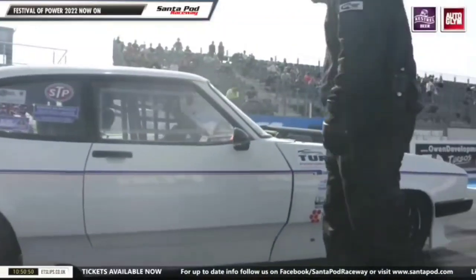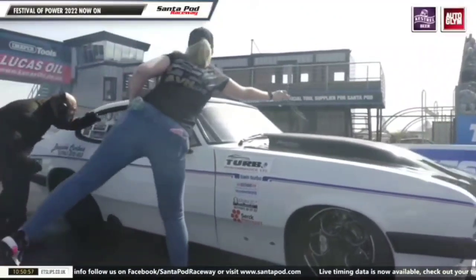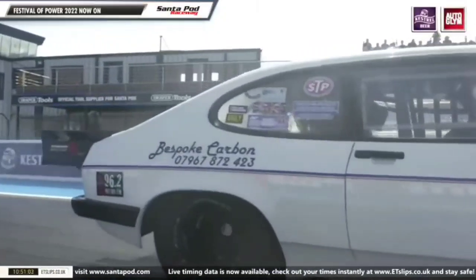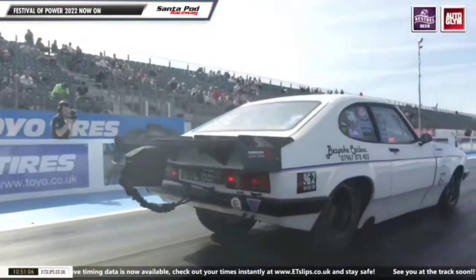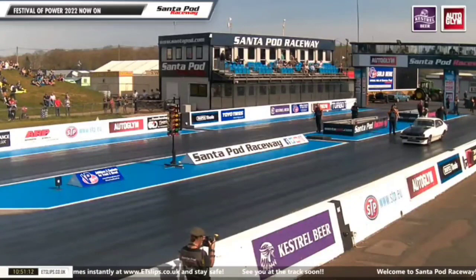This car is the perfect example of a race car. It's called Trigger's Broom because it's about the 85th incarnation of it, with so many different things changed. Unfortunately, Elliott Day with the Willis has been shut off underneath us, so it will be Tony Hicks on his own. Tony had a bit of a baptism of fire, literally, on his debut in the class a few years ago. This is a low eight-second, 170-mile-an-hour car.